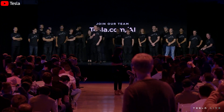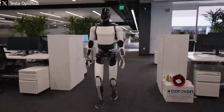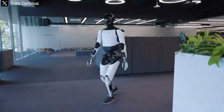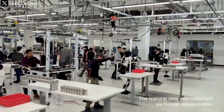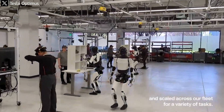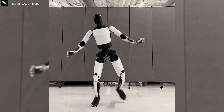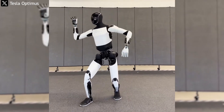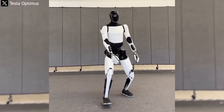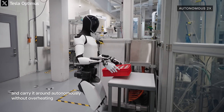Elon Musk once said: 'What makes Optimus unique is not the hardware, but the AI brain that learns directly from the physical world around it.' This statement reflects Tesla's long-term vision to transform robots from command-driven tools into mechanical beings capable of understanding, sensing, and adapting. When Optimus practices martial arts, it's not simply copying a trainer's moves — it's understanding the mechanics of motion. It learns that if its center of gravity tilts more than three degrees, it must shift its legs to balance; when an opponent approaches, its servos must respond within five milliseconds to counterattack. This is embodied intelligence — knowledge derived from physical experience that no simulation can truly replicate.